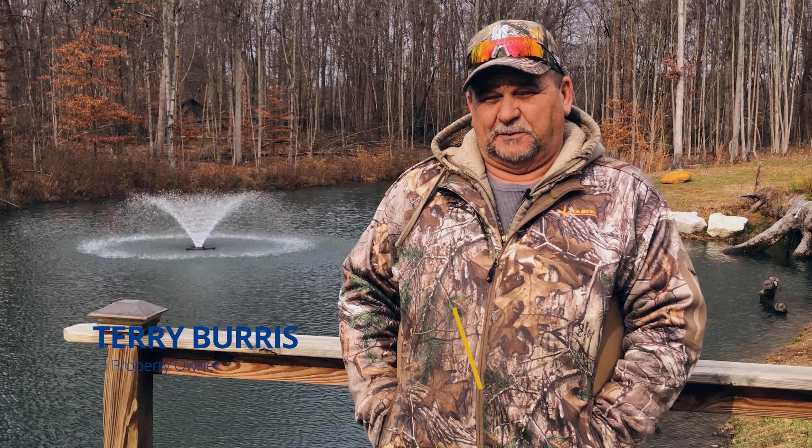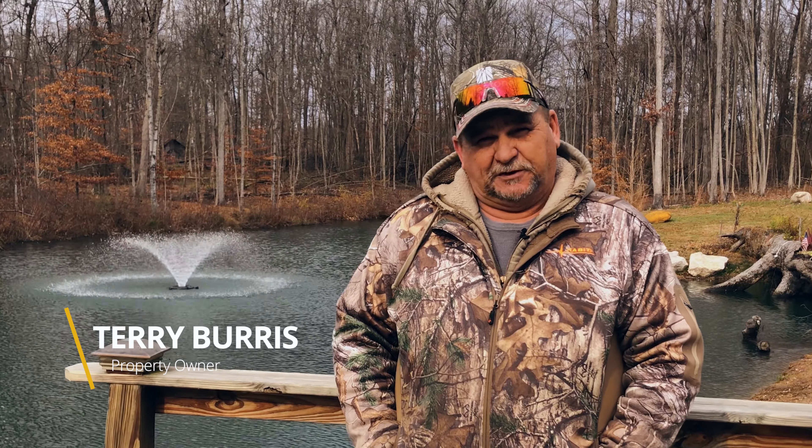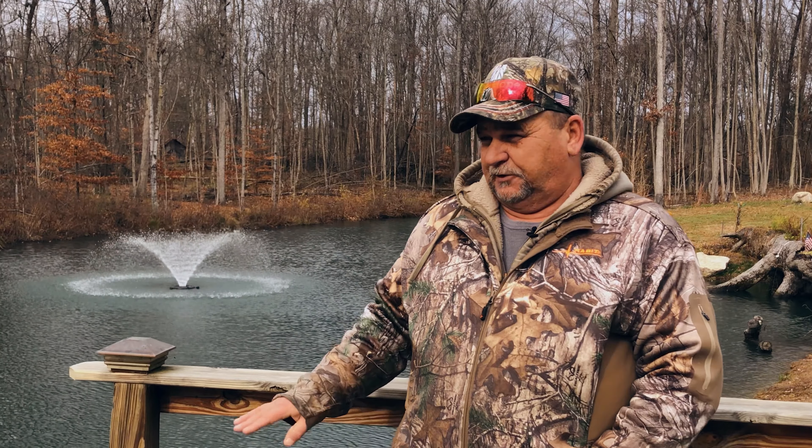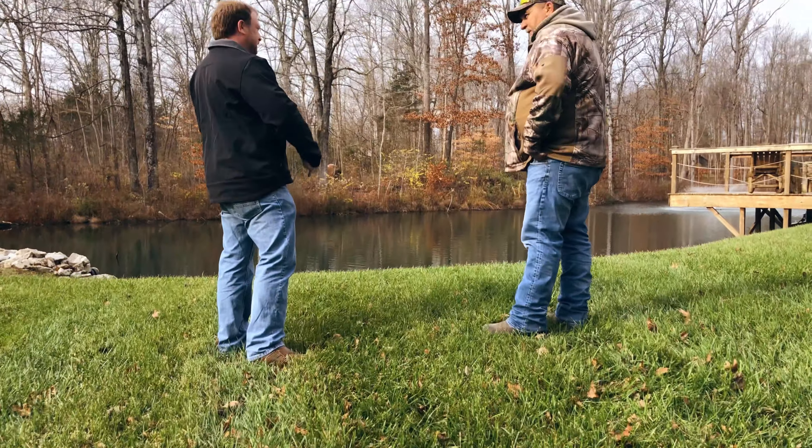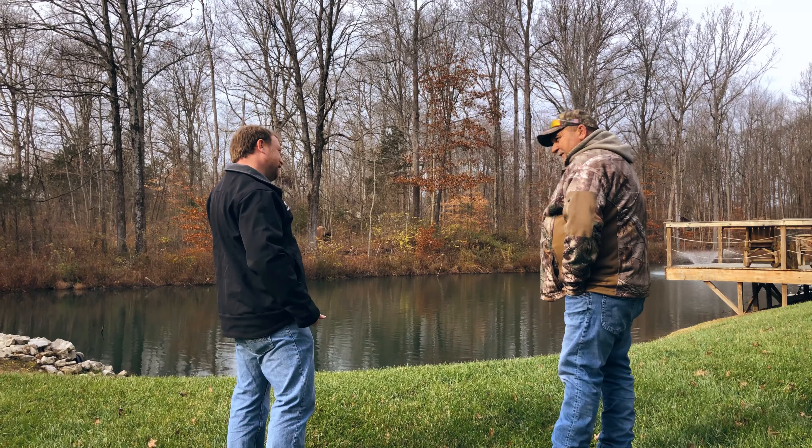I'm Terry Burris, I'm the property owner. This is our fifth year — we built this pond five years ago and it fits quite well with the property. It's our recreational piece that we use a lot, with some fishing, and we really enjoy it.